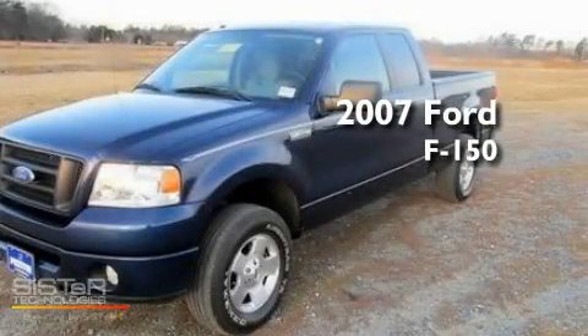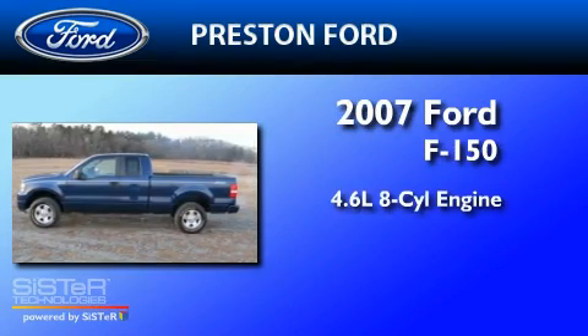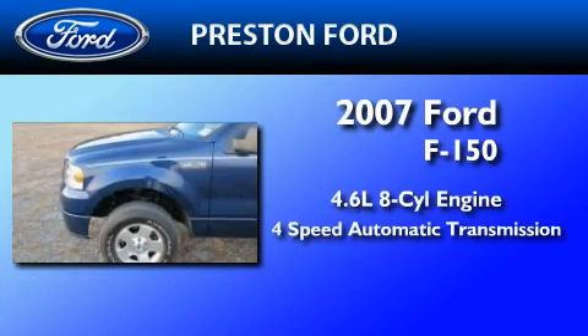This is a 2007 Ford F-150. It has a 4.6-liter 8-cylinder engine, a 4-speed automatic transmission, and 4-wheel drive.